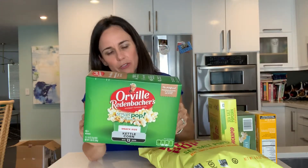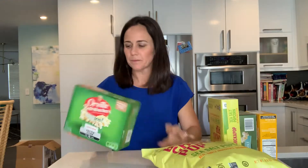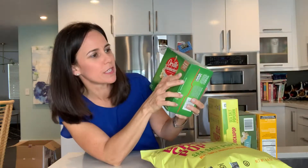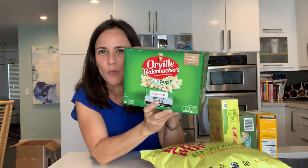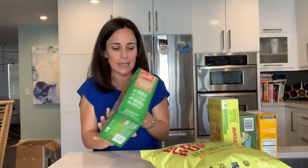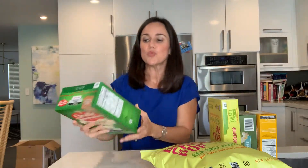This one really surprised me — Orville Redenbacher's. Here it says no artificial preservatives, flavors, or dye, but always be aware when they say fat-free. They love putting that on the front of labels because it attracts a lot of people: 'Fat-free? Oh my God, it must be healthy, let me get it.' So what do you want to see on a label? You want to see the words 'whole grain' — this has it.